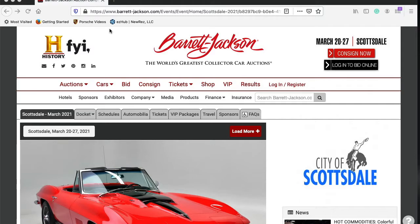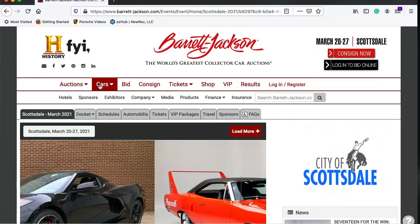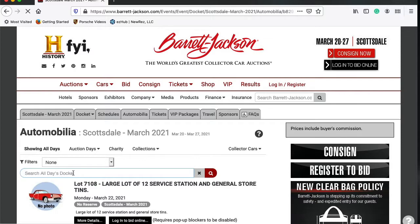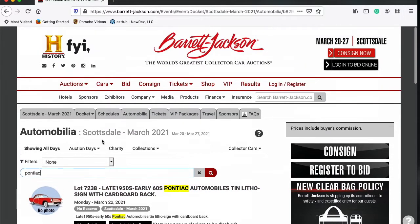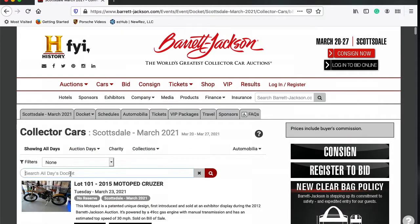I just want to take a moment to look and see what Pontiacs are coming up this March at Barrett-Jackson. Let's go ahead and dive into the automobile docket, type in Pontiac, and let's dive right into the cars.